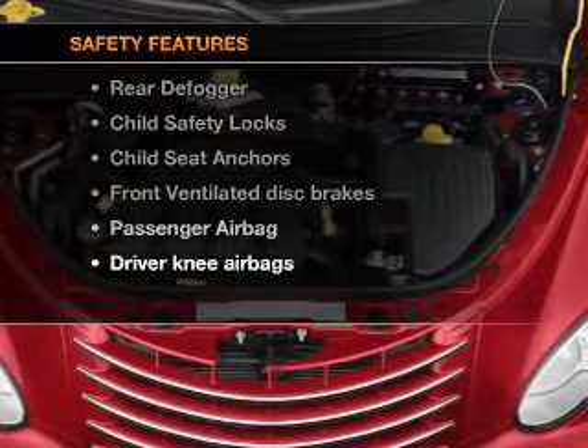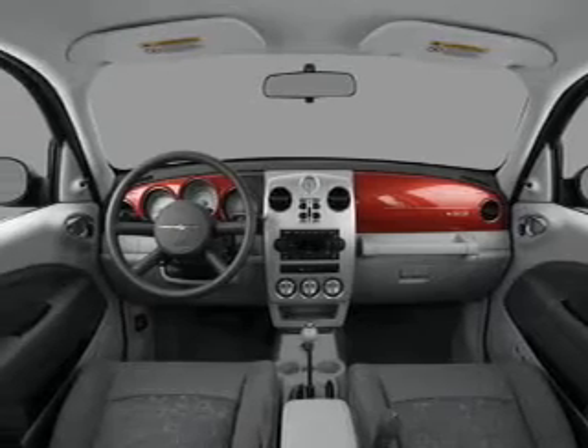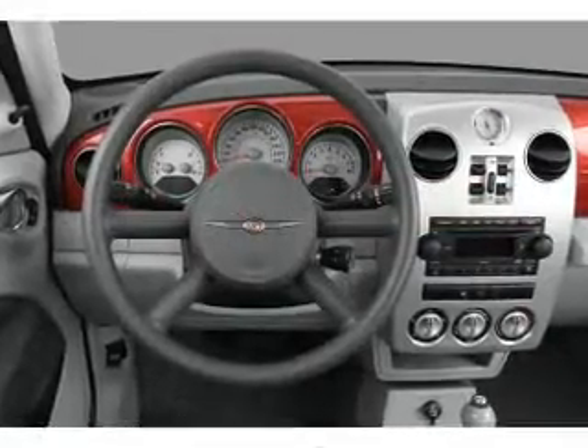rest assured knowing that these top safety components are included: front ventilated disc brakes, passenger airbag. Let us put you in the driver's seat today. Call or click to contact us.